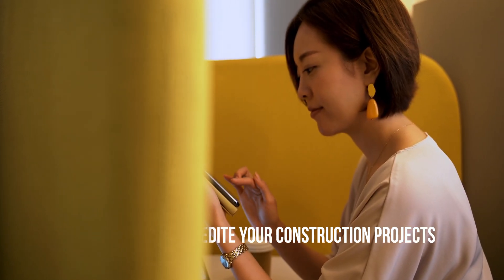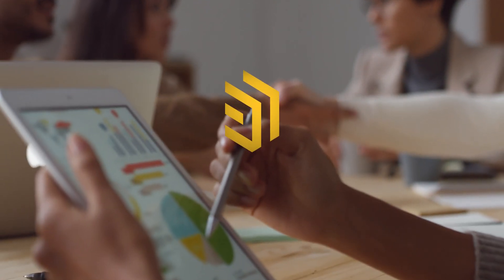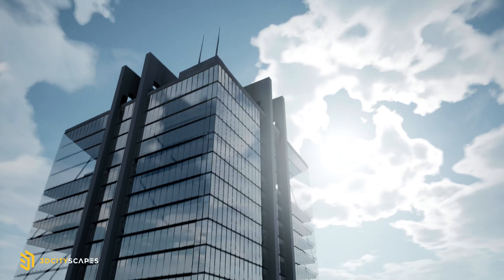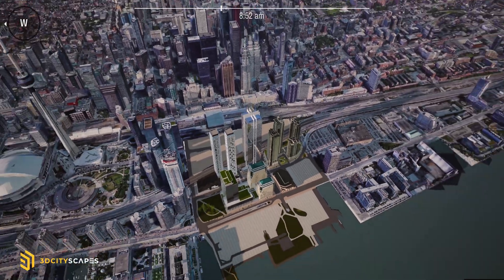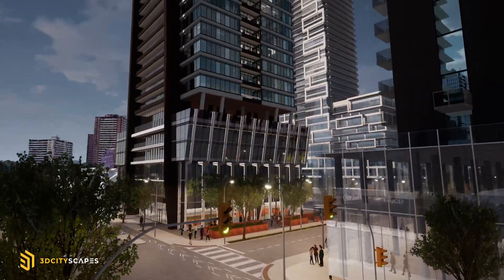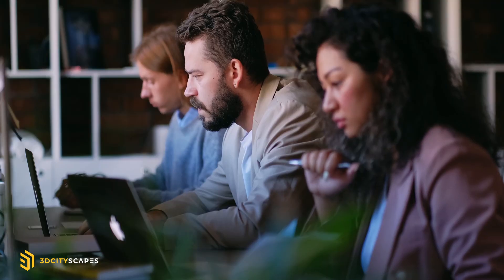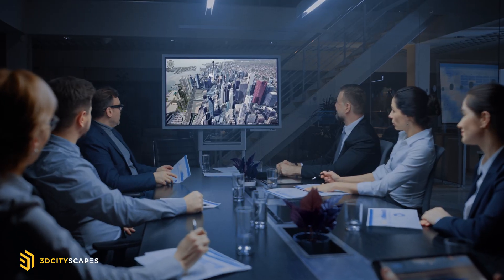Imagine a perfect world where your time and resources are used efficiently and effectively. This can be your world with 3D Cityscapes. Our state-of-the-art platform allows you to present customizable interactive virtual environments that you can use to visualize and explore a future project. If you wish to have the wow factor, this is it.